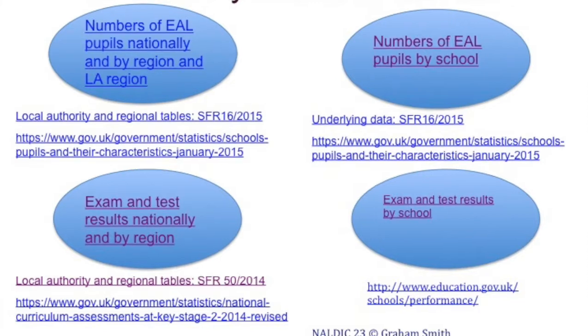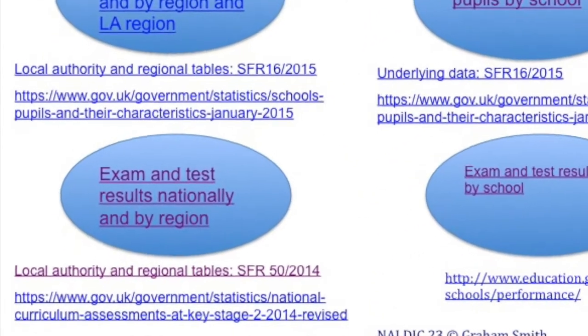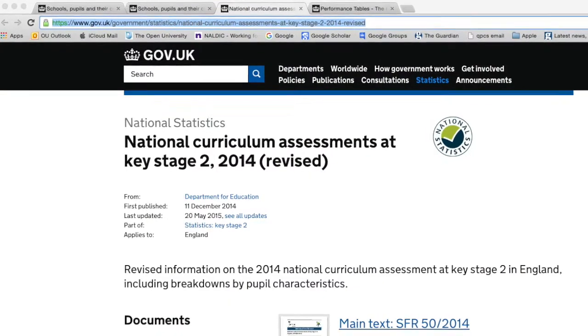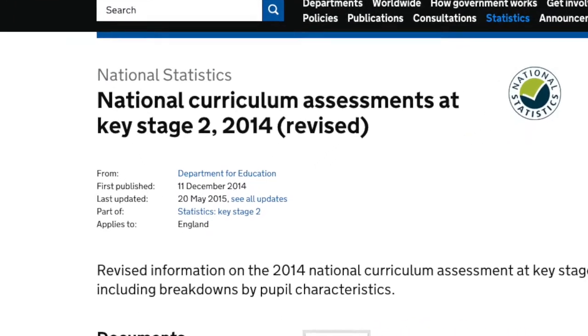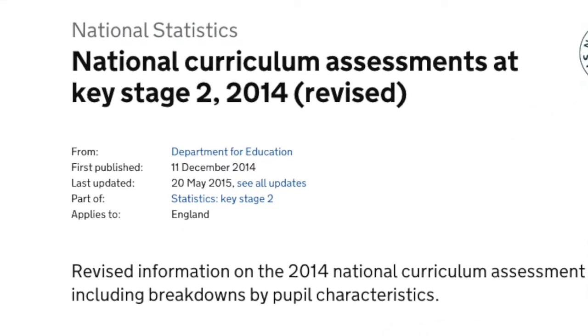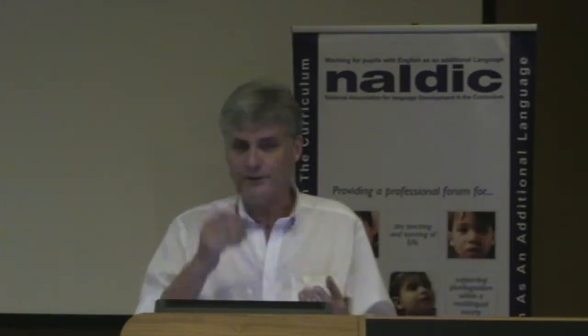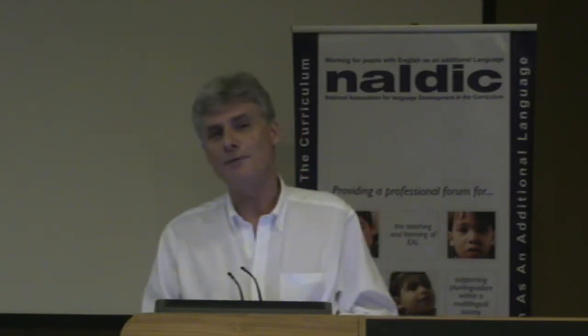If we go down into the bottom left-hand corner, this is where we can get exam and test results for EAL pupils for the whole country, broken down by region and by local authority. If we click on the local authority and regional table — this one happens to be Key Stage 2 2014 — we can find out that Herefordshire last year only 59% of EAL pupils got a level four in reading, writing and maths, but that in inner London 83% of EAL pupils did. So well done inner London.